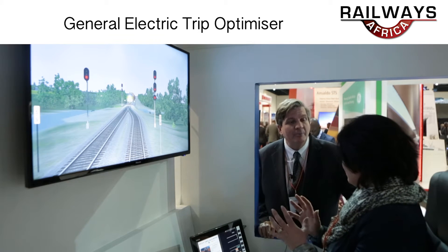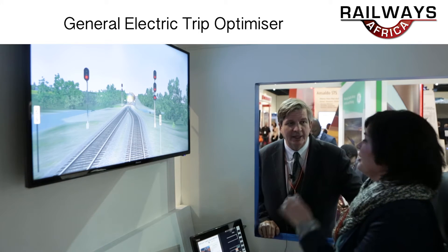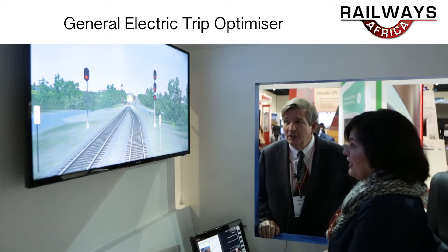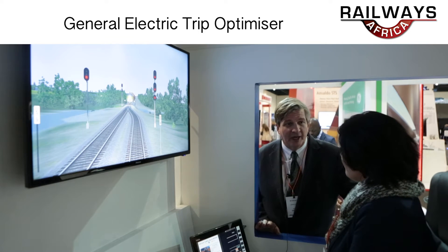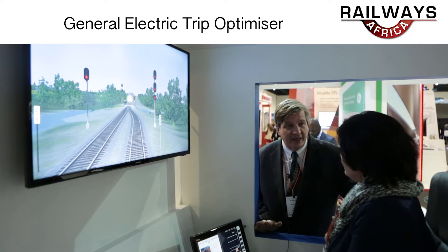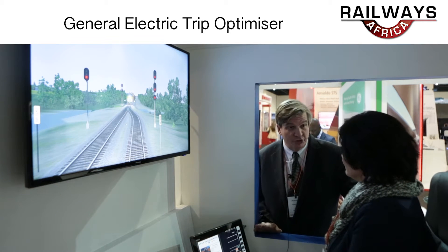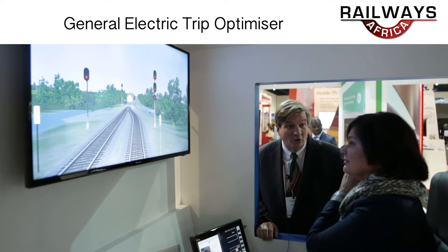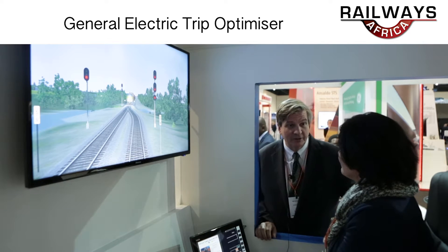OBC stands for onboard computer. There's an onboard computer that they're still integrating, so they want some time to get that right before they put on Trip Optimizer. One of the key tenets is that it's not just a North American product. We're in Canada, Mexico, Brazil, China, and Australia — pretty much everybody in the world has it. The only place that doesn't have it yet is South Africa with these locomotives.